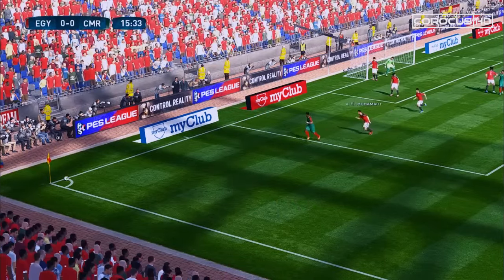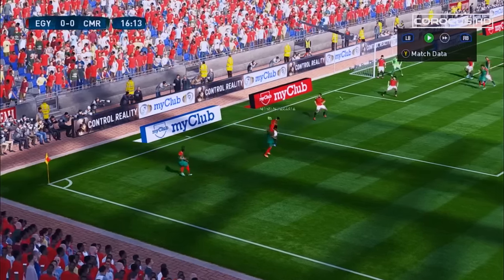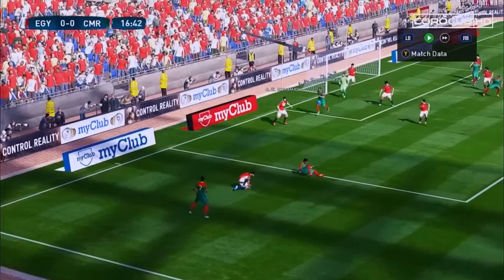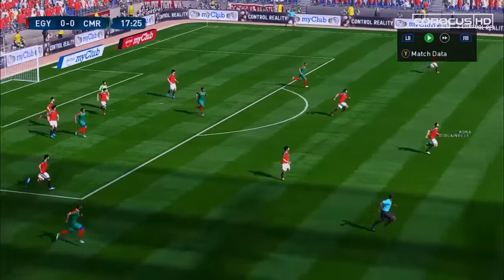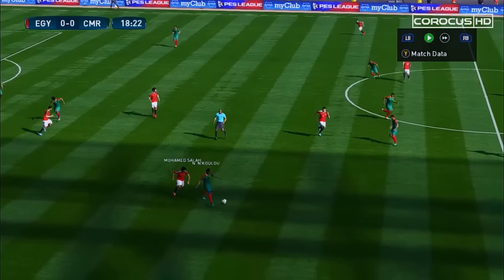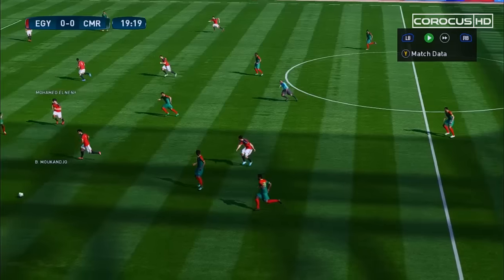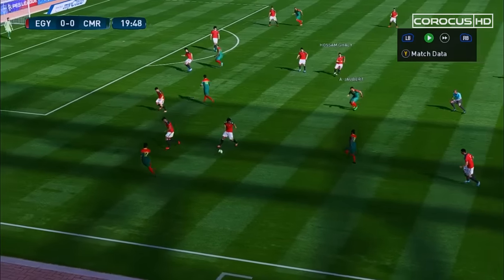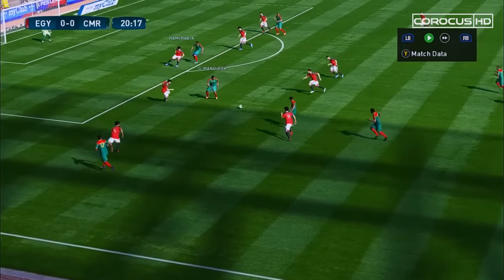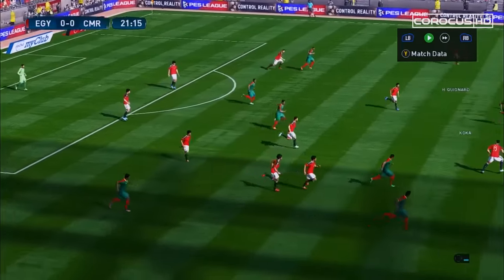Nkulu waiting for his teammate, plays a short pass, gets it back, crosses — that's deflected. No clearance by the Egyptian defender. Mohamed Salah is dispossessed. Finze, Nkanjo, Finze gets it to Manjek, but he's stopped there. Now Koka has it.